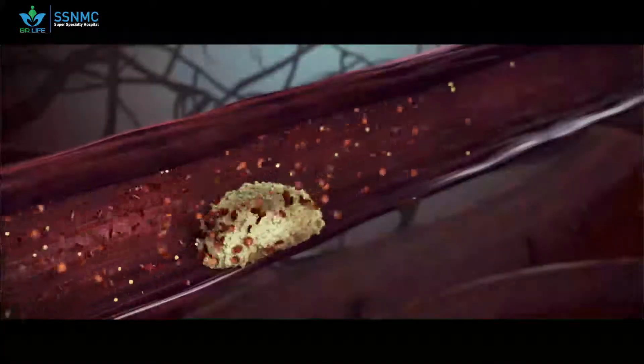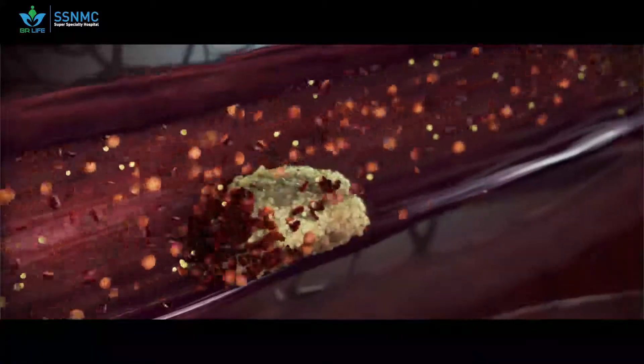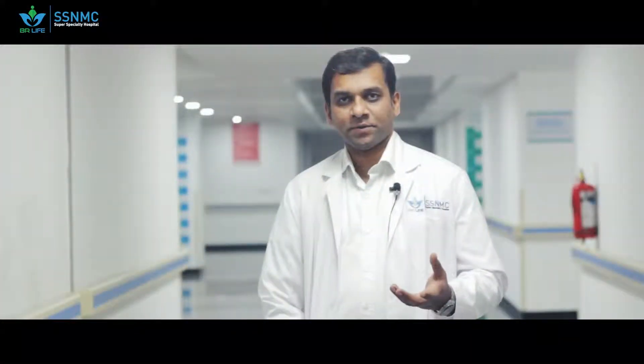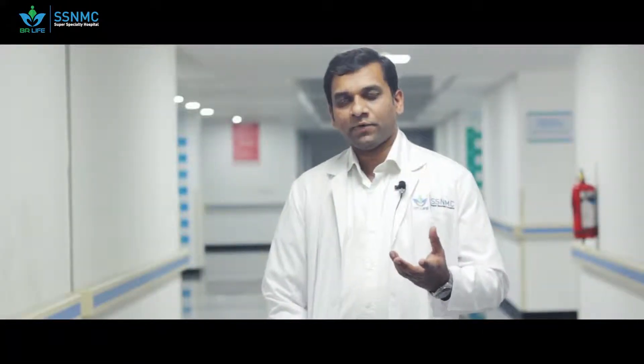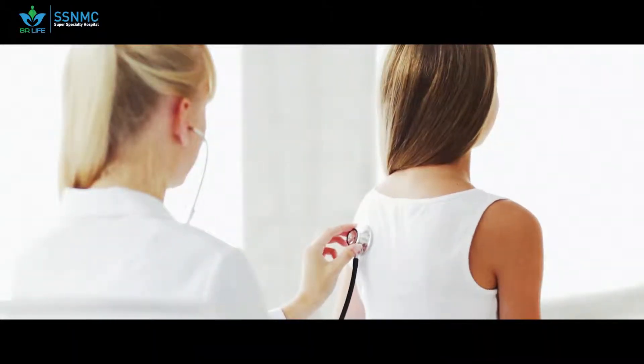Coronary artery disease, in simple terms, is blockages in these coronary blood vessels so that there is decreased blood supply to the heart muscle, and the muscle will not be able to work to its best capacity. Patients who have this coronary artery disease may present with difficulty in breathing or chest pain, especially on doing some kind of activity or exercise, climbing up steps, or difficulty in breathing — especially in patients who have had a heart attack previously and the pump has become weak.